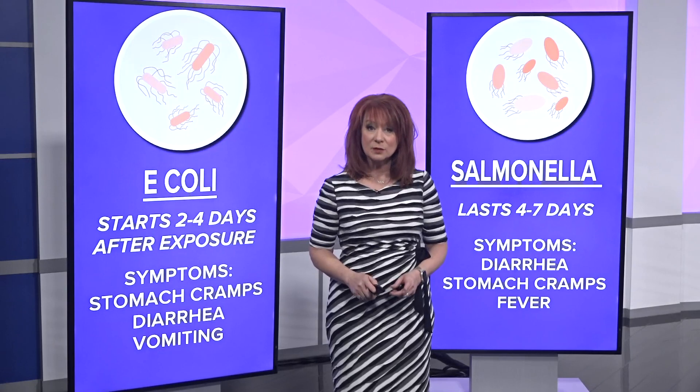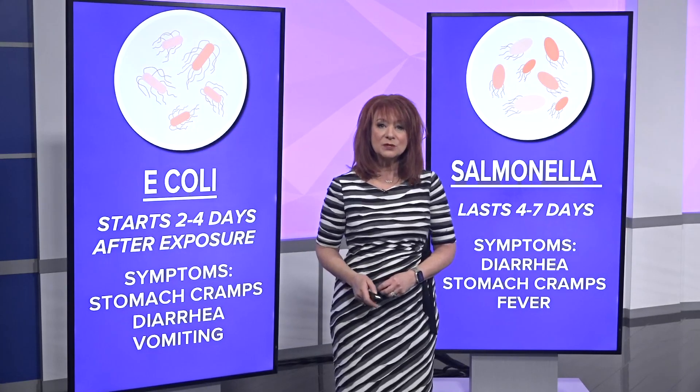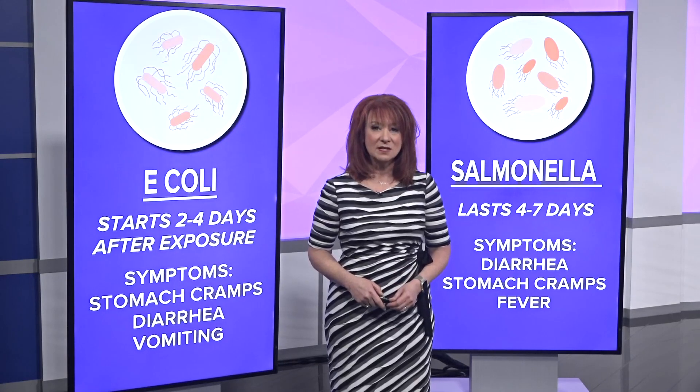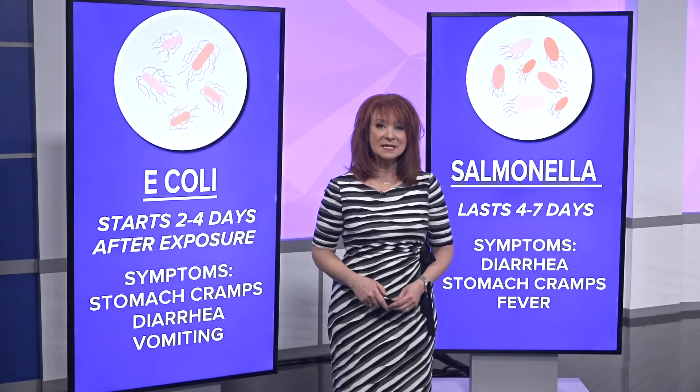Salmonella symptoms are very similar — diarrhea, cramps, and fever — but they can start as quickly as six hours after being exposed. Illnesses typically last four to seven days. Young children, older adults, and those with weaker immune systems can get severely ill and may need to be hospitalized, though it is typically treated with antibiotics.